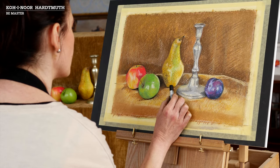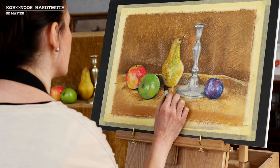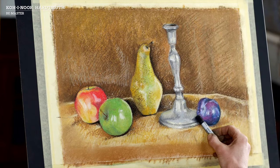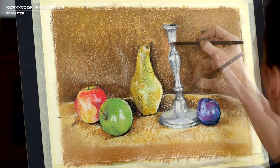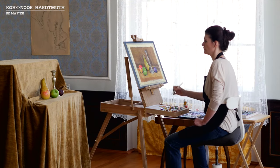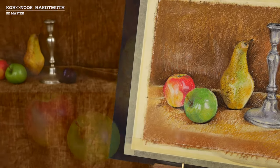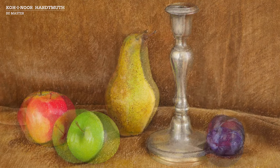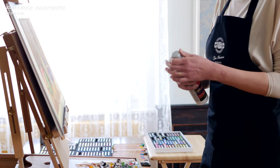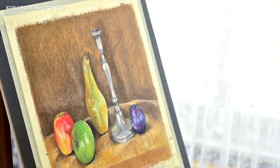The last step involves adding contrasts in dark and light spots. To finish our work, we're going to apply the surface fixative, which will protect your artwork for a long time to come.